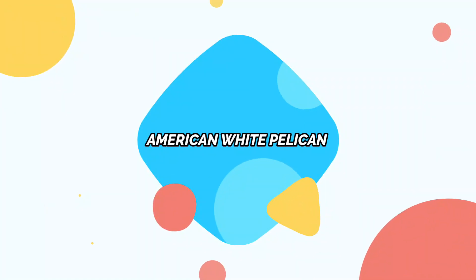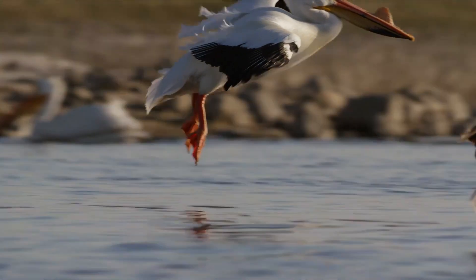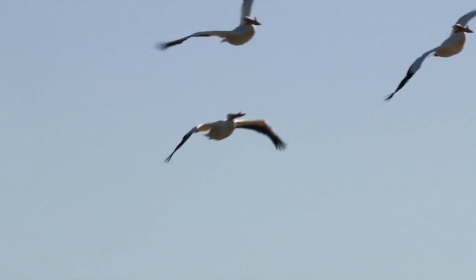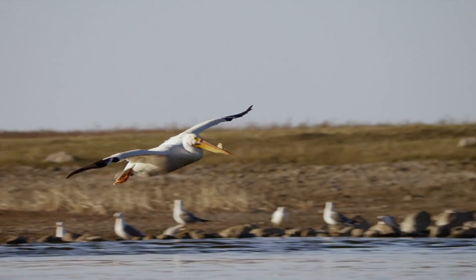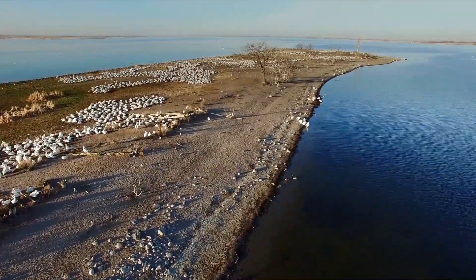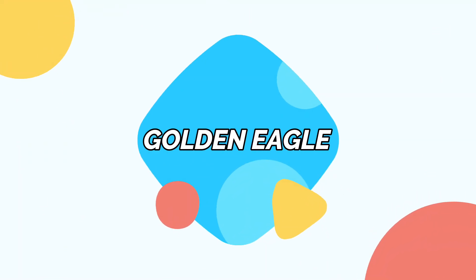American White Pelican. The American white pelican is one of the largest North American birds, with a wingspan of nearly nine feet. They soar with incredible steadiness on broad white and black wings. Their large pouched bills are used to scoop up fish, as well as to regulate their body temperature and assist with swallowing.